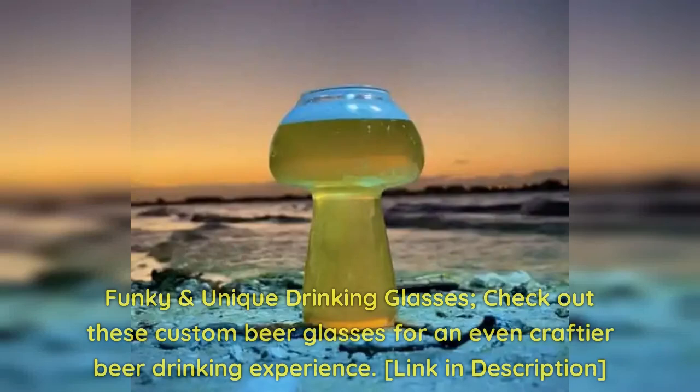Funky and unique drinking glasses. Check out these custom beer glasses for an even craftier beer drinking experience. Link in description.